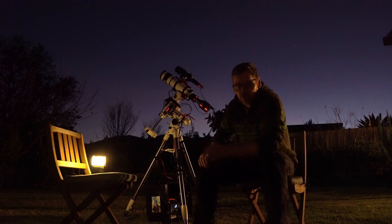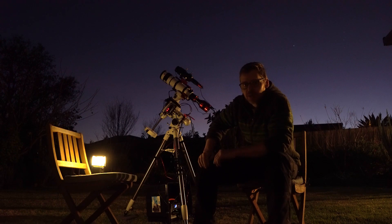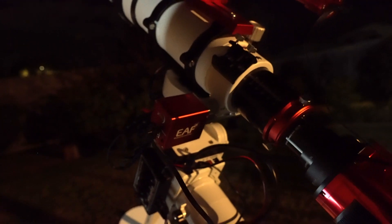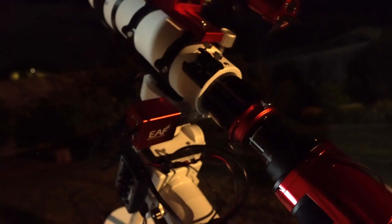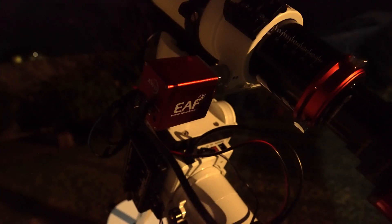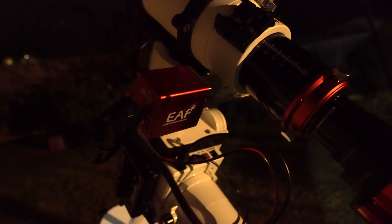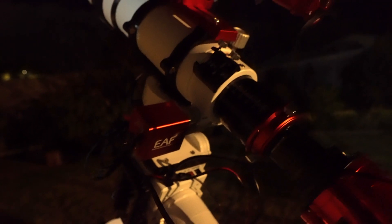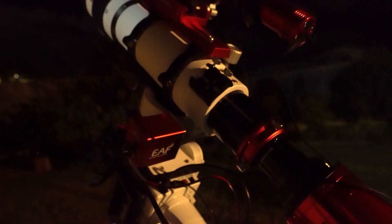I've got the usual rig but I do have one addition. I've got the ZWO autofocuser, so that's a new addition to my rig. I'm looking forward to using that for the first time tonight. It's the first time I've had an autofocuser, so that's going to be really nice not to have to check my focus with the Bahtinov mask every time. Not that it's a big problem but it's just nice to have.